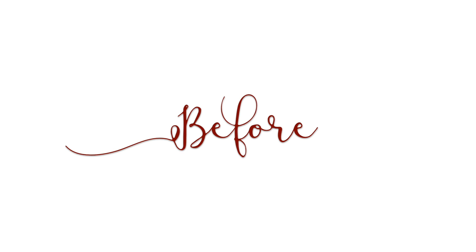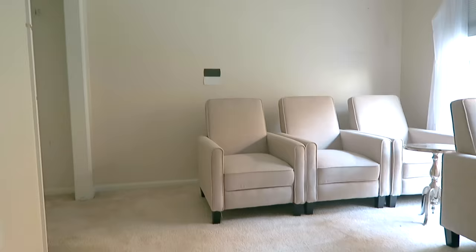Hi friends, I hope you all are doing great. It is me Nikki here and I'm so excited to be here today to take you on the journey of making over our home theater room slash media room.